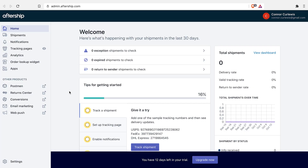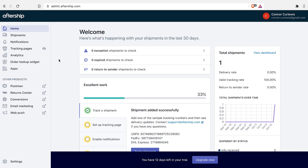Let's open it up. Once you open it, you'll be in the homepage and you can then start to track a shipment.